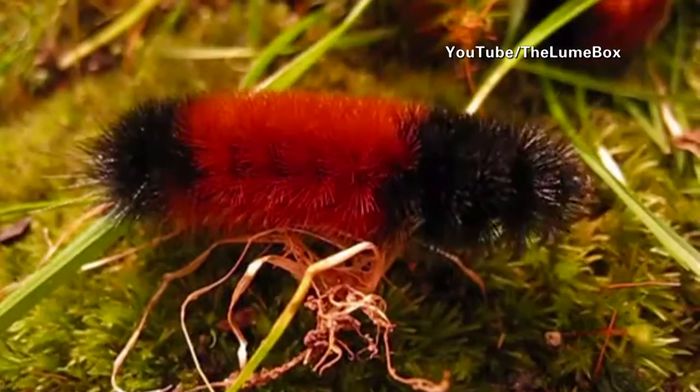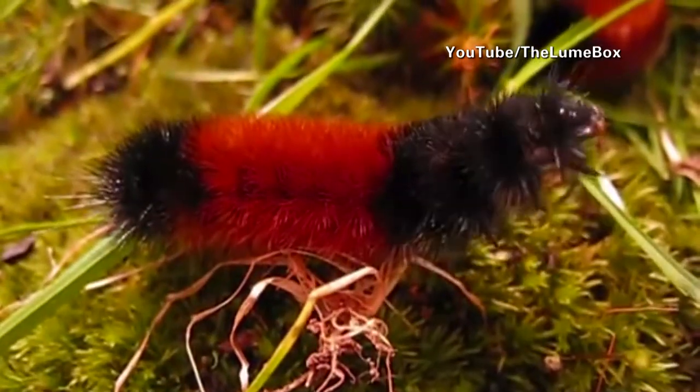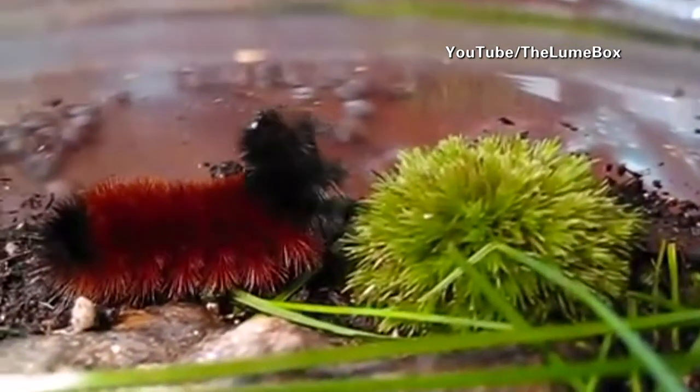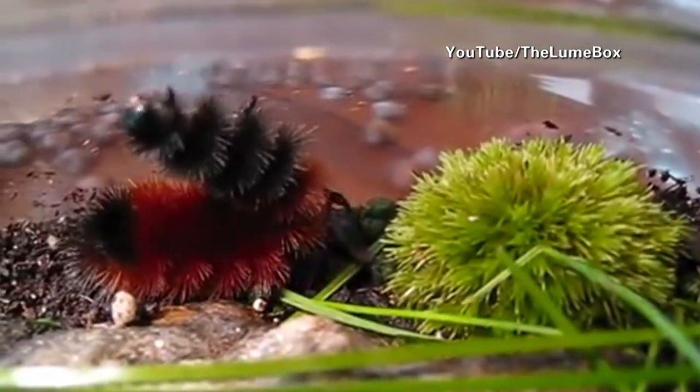However, if you find a particularly wide caterpillar, it can be assumed that an early spring allowed them to begin feeding and growing early, representing a relatively mild previous winter.